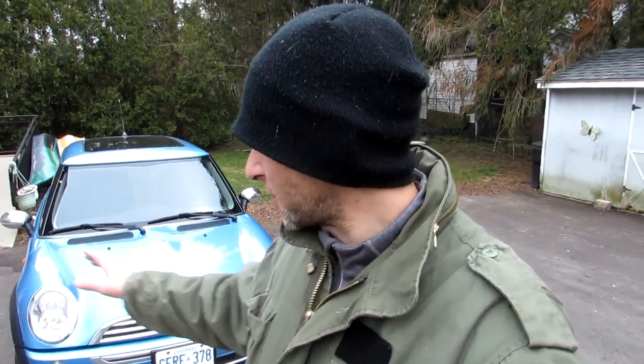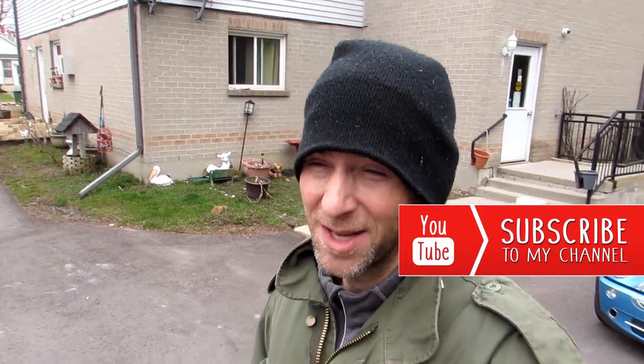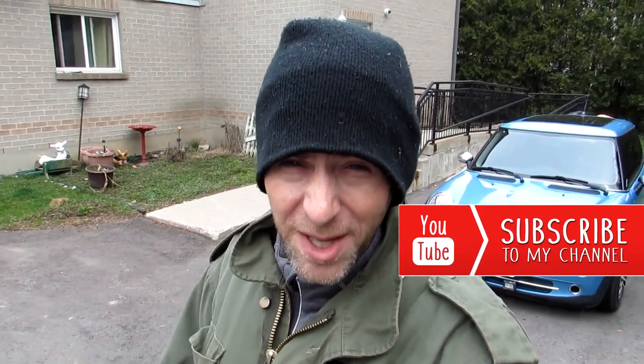Hey guys, what's going on? Random Andrew here, got some work to do on the Mini, so this will be a mini video. Before we go any further, please subscribe to the channel - we're at 780 now, meaning another 220 subscribers and we'll finally, after since 2012 I think, hit a thousand subs. It's a long time to wait, so please subscribe - you'd be doing me a world of favors.